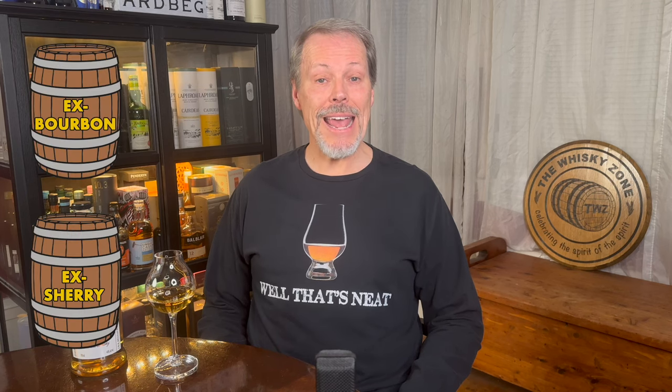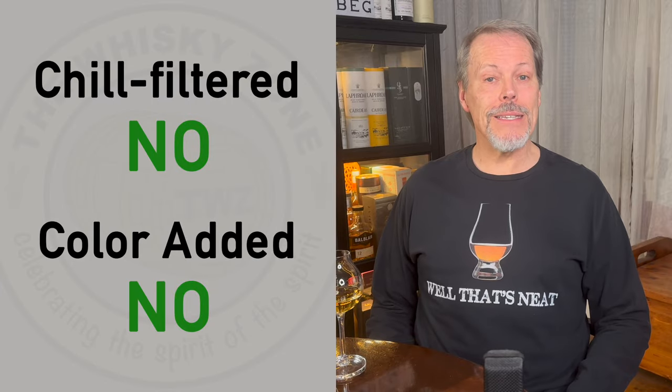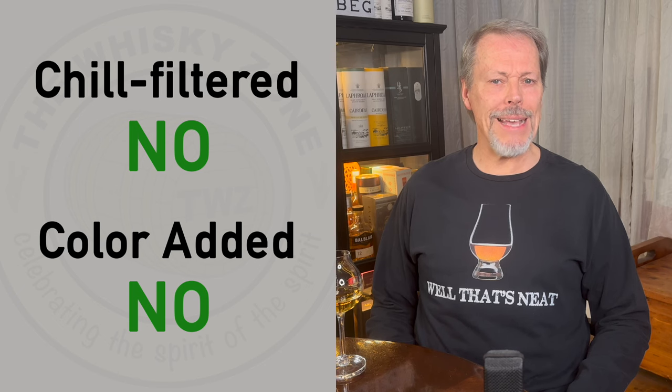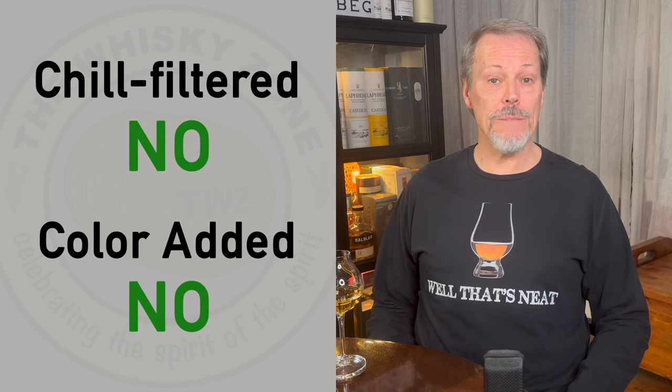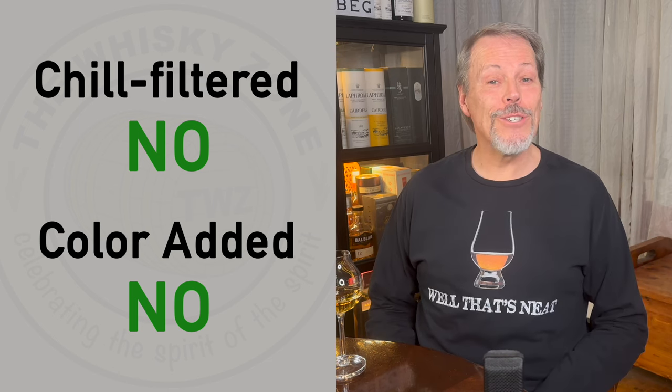This non-age statement release has been matured in ex-bourbon and ex-sherry casks, and has been bottled at 46% ABV. The label on the bottle mentions that it is non-chill filtered, but says nothing about added color. I looked at the bottle of Springbank 10 that I tasted in review number 33, and that label states that there's no color added there. Online research tells me that Springbank doesn't add color to any of its whiskey, so we'll say no here.